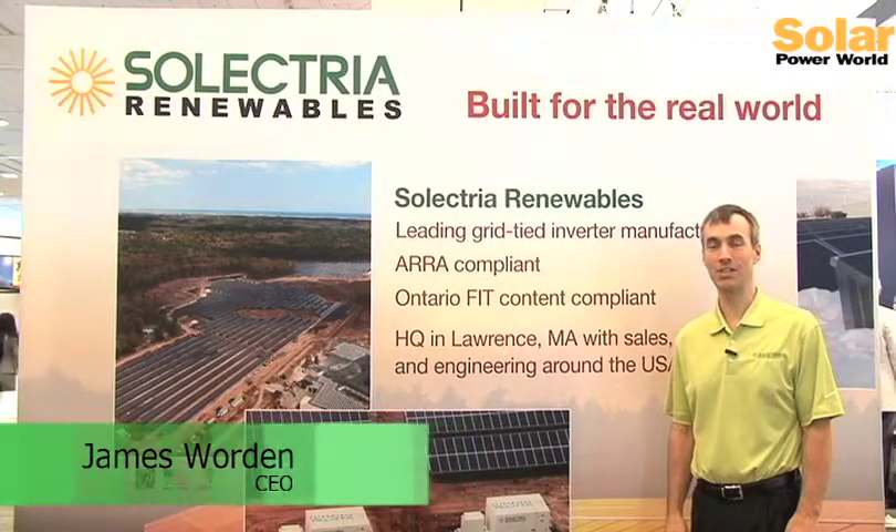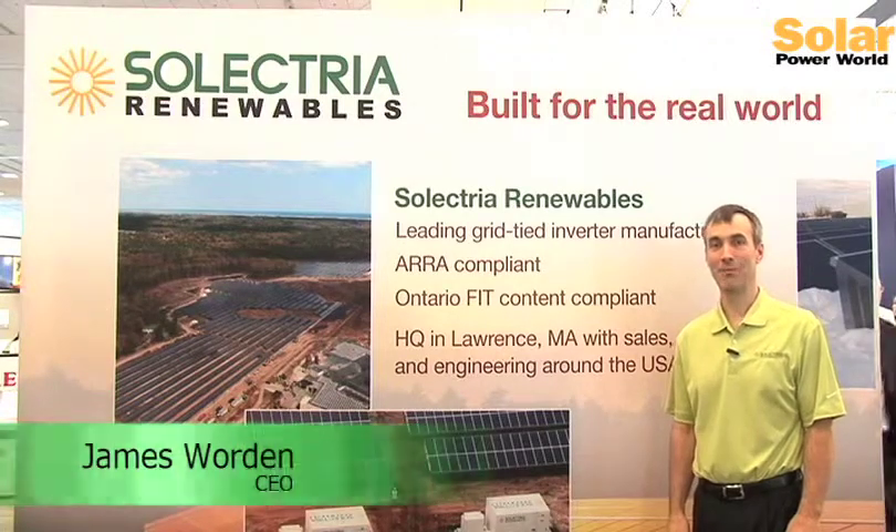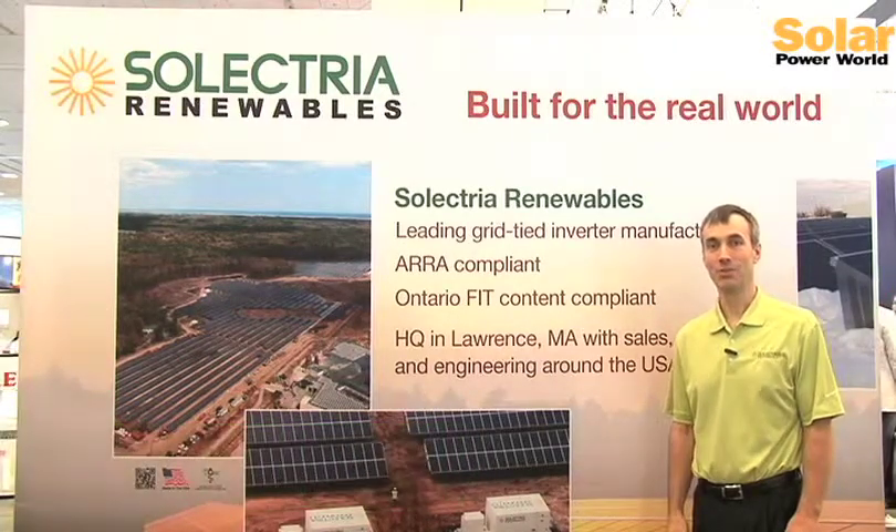My name is James Worden, CEO of Selectory Renewables, and we're here at InterSolar 2012 in San Francisco, the Moscone Center.